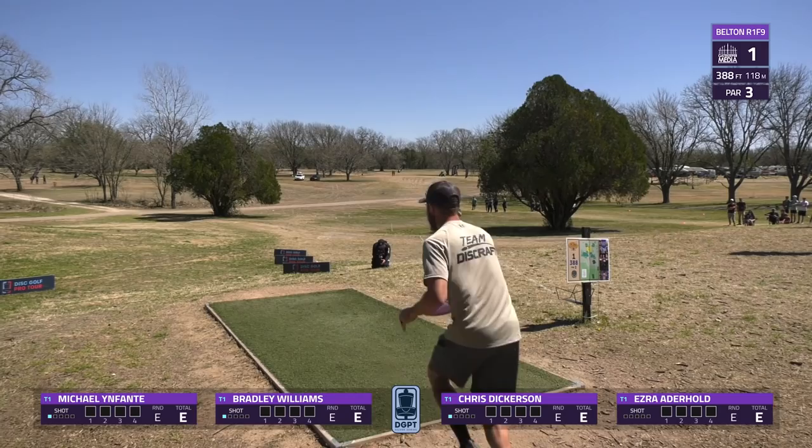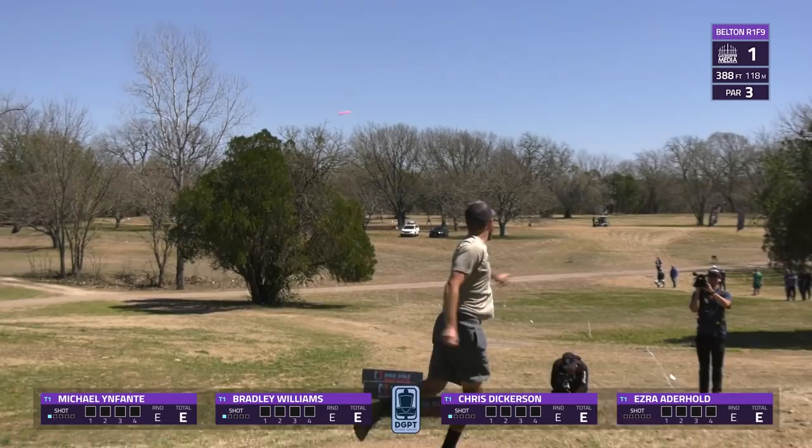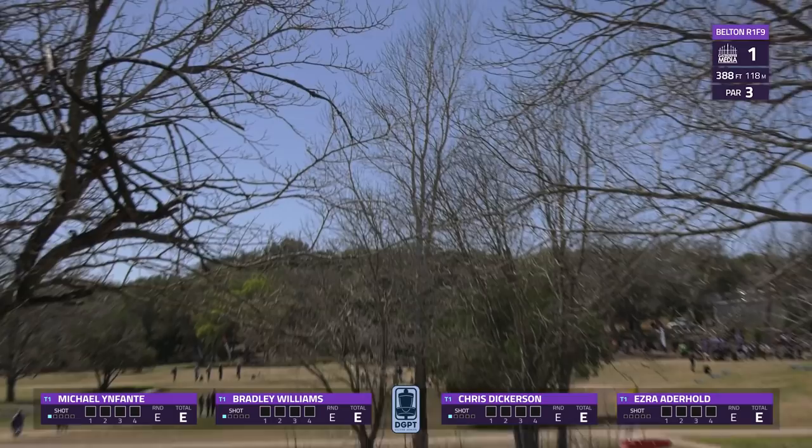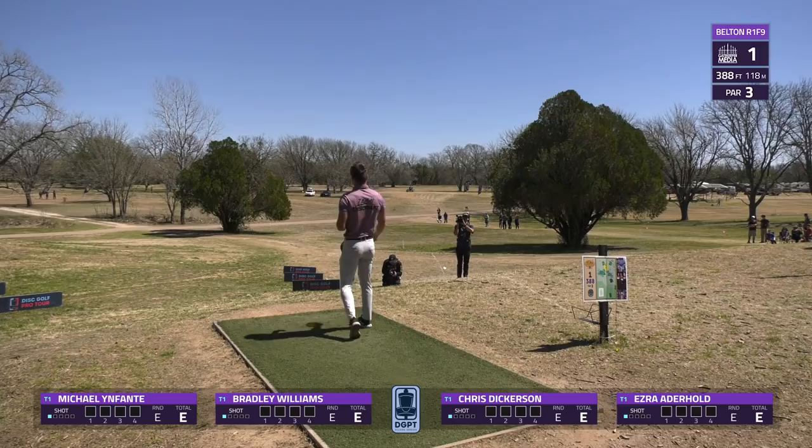Now of course we have Chris Dickerson, heading into the year newly sponsored by Discraft. He came to this event with a 12th place finish at the Las Vegas Challenge and fifth at Waco — a very strong 2021 with top fives at Worlds and USDGC. We see him going for the spike hyzer route to break apart from the pattern, and wow, that is a bull's-eye landing to kick off the round for Dickerson.